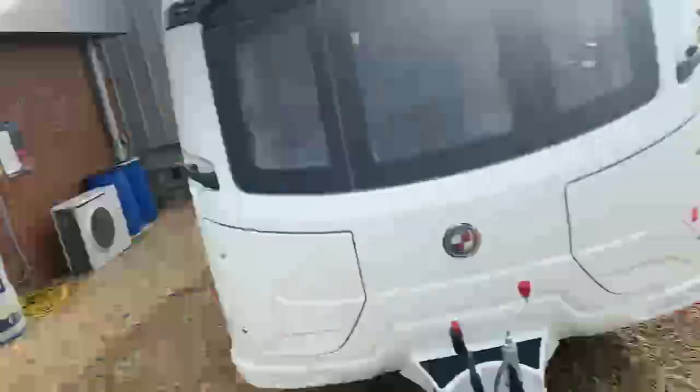I'm just about to take you on a short walk-round tour of a Coachman Acadia 575 2021. We don't have a display model for this particular van on site because we have to be selective about what we choose as our display models. This caravan is just about to go in for its PDI and be prepared for a customer to collect and dispatch. So here is a good look at that particular caravan.